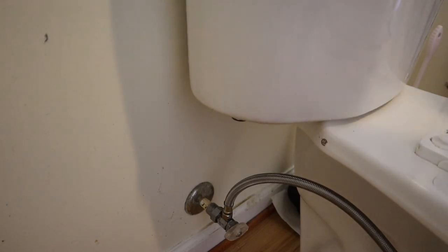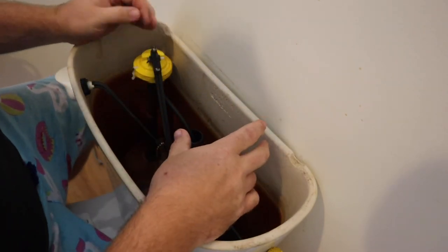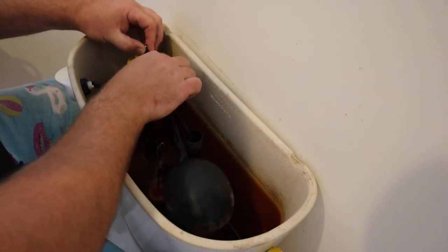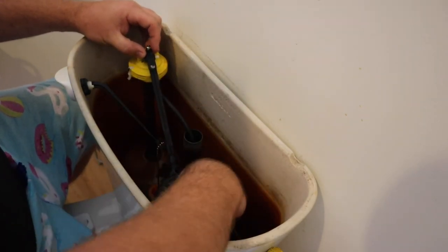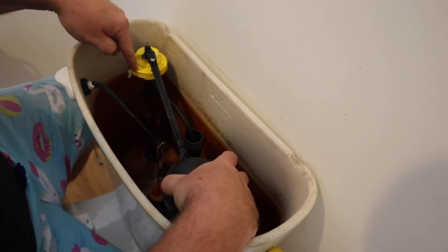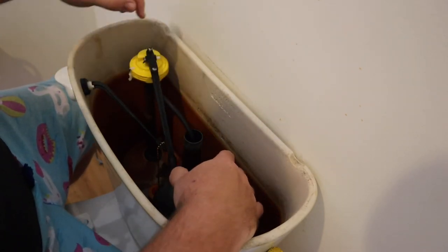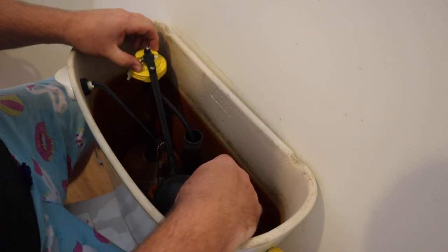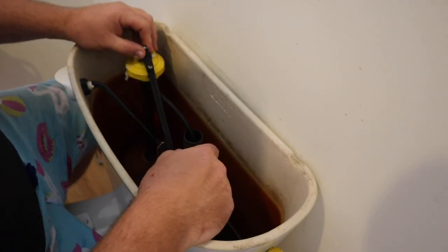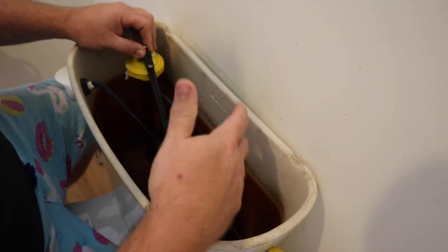Now we've got our supply line started, we can move on to the guts — replacing the guts of the toilet. This is an older style of fill valve called a ball cock, because it has a float ball and it gets cocked to shut it off. The float comes up with the water level and pushes down a little screw that pushes on a diaphragm that shuts the water supply off. Nine times out of ten, that little diaphragm is what fails. Replacement parts are relatively cheap and easy to replace, so why would you bother pulling it apart?